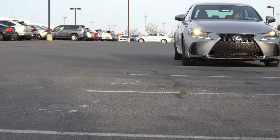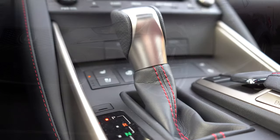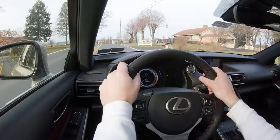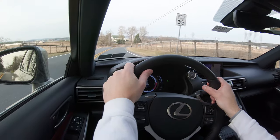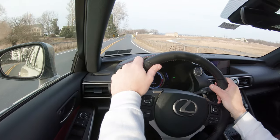To put it in full manual shift mode in the IS, you want to slide the shifter all the way back and to the left — that gives full control over the shifting. Let's do a quick little acceleration here, nothing too crazy, and see how quickly these paddle shifters react.